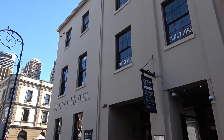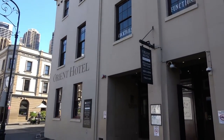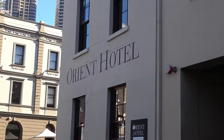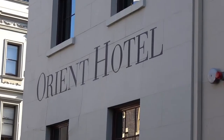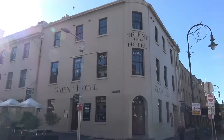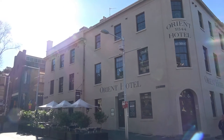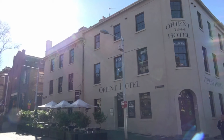So here we are at the Orient Hotel — you've more likely stumbled out of it. It's been a popular watering hole for Sydneysiders and visitors since 1844. The building began life as a butcher shop and butcher's house in 1843. It has a restaurant and serves modern Australian dishes and international favourites.